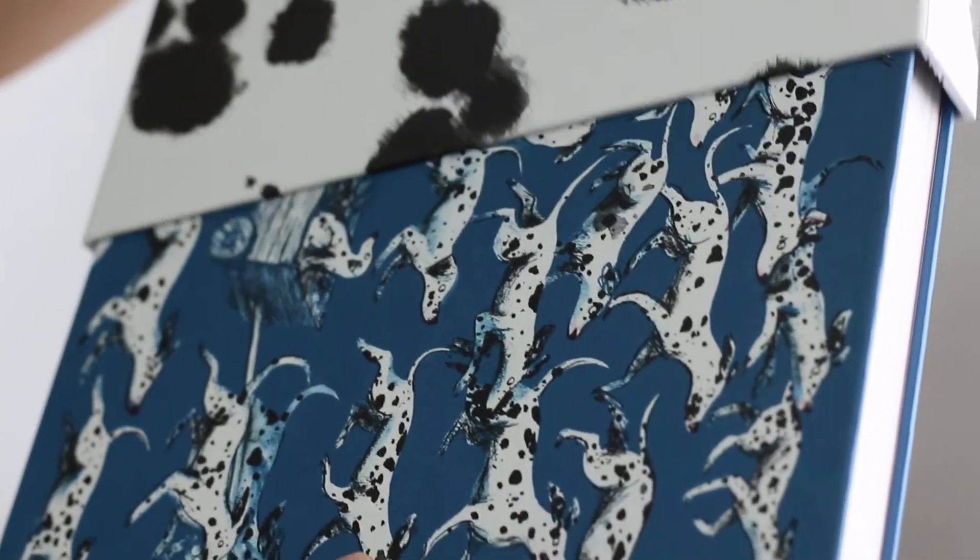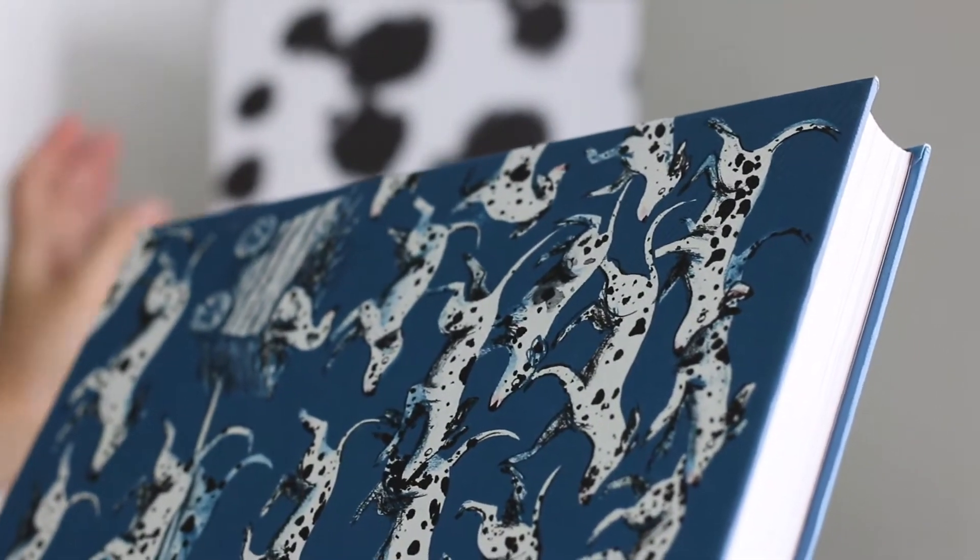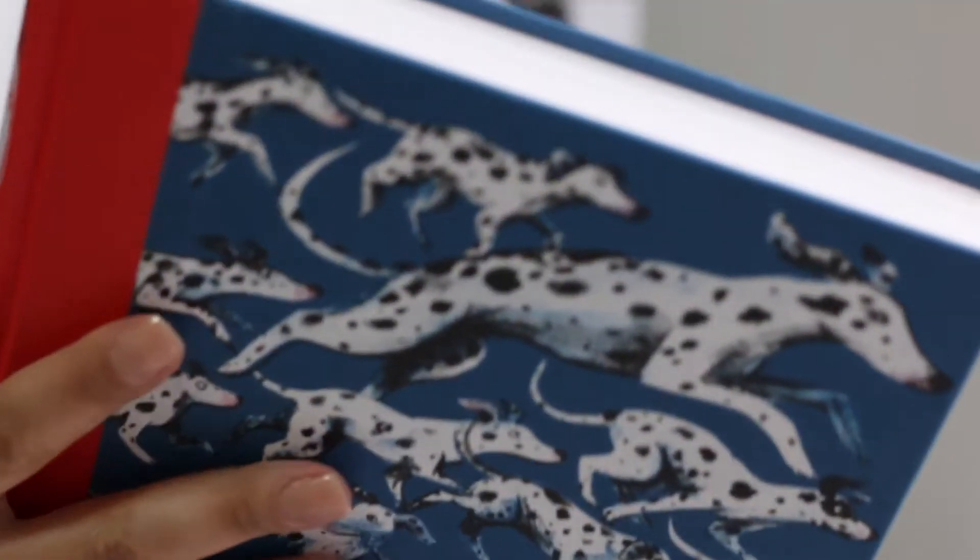It's quarter-bound and blocked cloth with textured paper sides printed with a design by Sarah Oguivier.